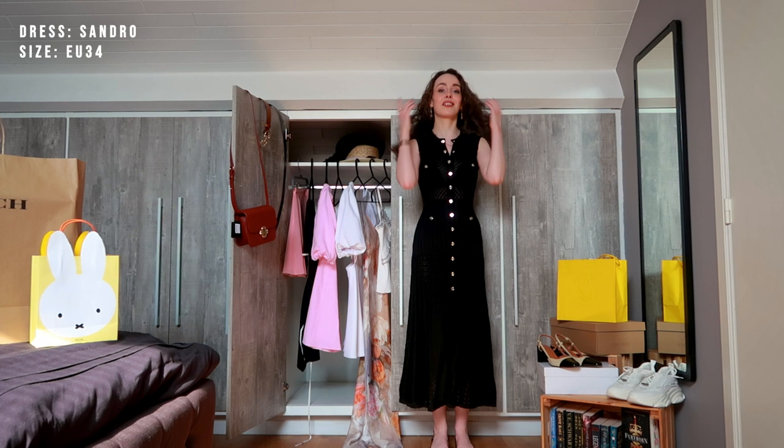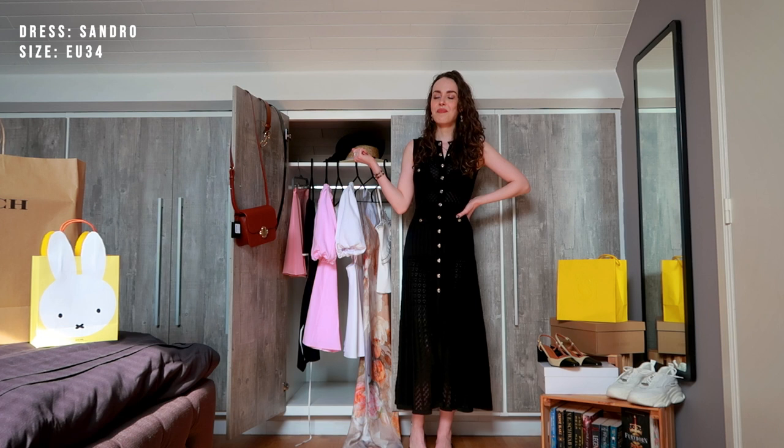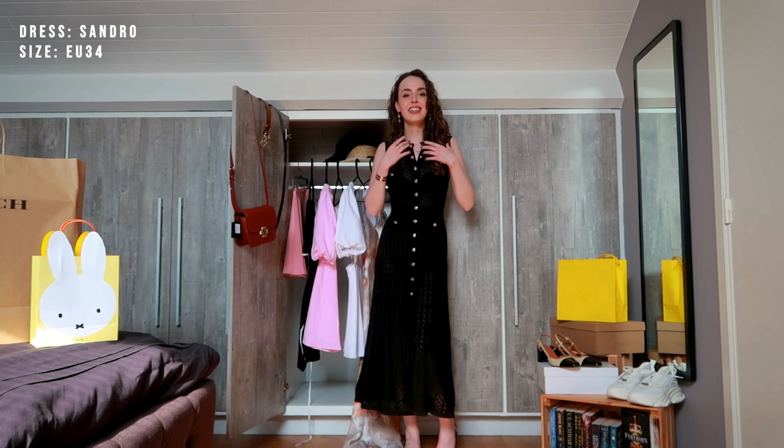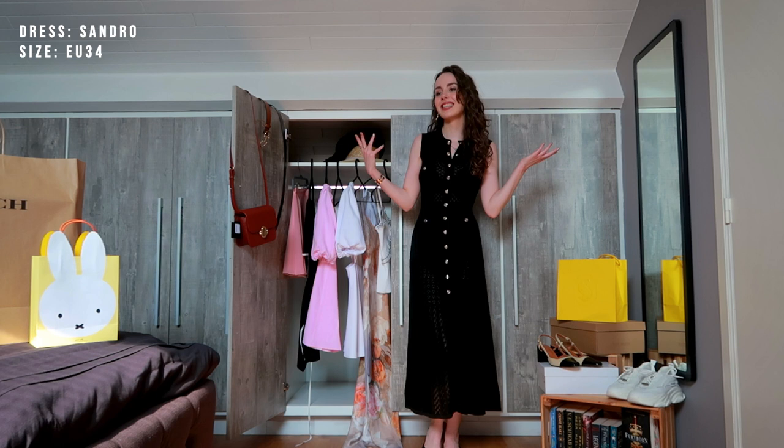After seeing it online I was like, no, I'm not going to get this. I don't need another black dress. I don't need anything from Sandro. And then I was in store — and then I fell in love. It's truly what falling in love felt like with this dress. I'm just digging it. You can tell how happy I am — I'm just excited. I just love it so much.